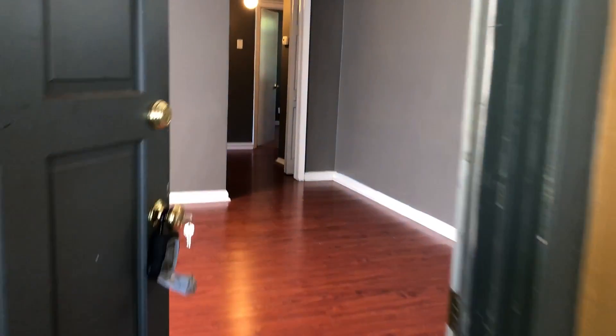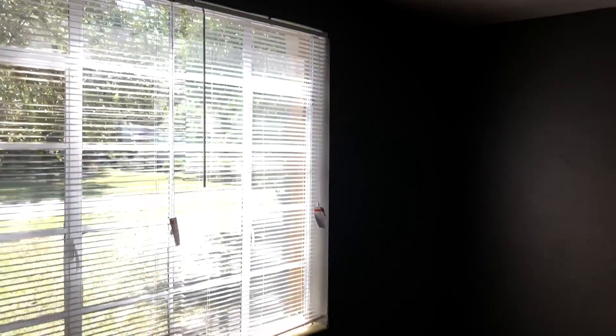As we enter the main part of the home, you do have a covered patio in here. The first thing we come to is your living room, followed by your dining room and your kitchen.